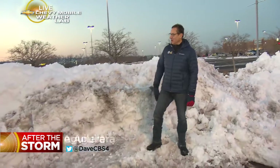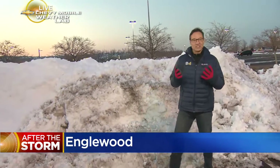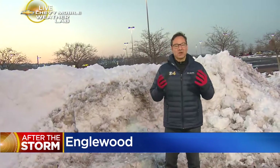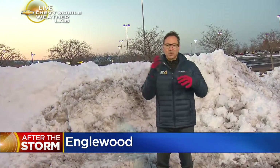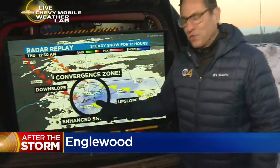Certainly did. There are huge piles of snow all over the Englewood area where we are. Part of the reason we got so much snow is, believe it or not, the mountains. The mountains can do all kinds of different things with our wind flow, and sometimes, if the conditions are just right, the mountains can create what we call the Denver Convergence Zone.